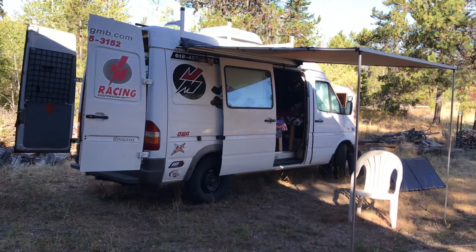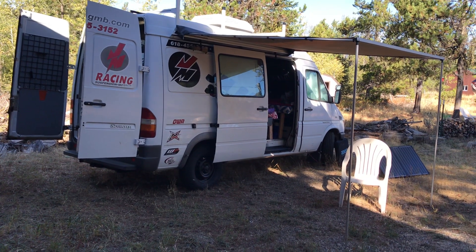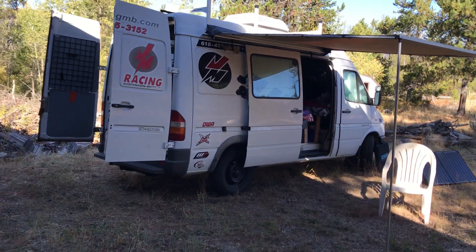Hey guys, this is Jeff with DIomgody. I've been requested to give a video tour of the van, so here we go. You can see we're camping right now — we got the awning out and we got the solar out.